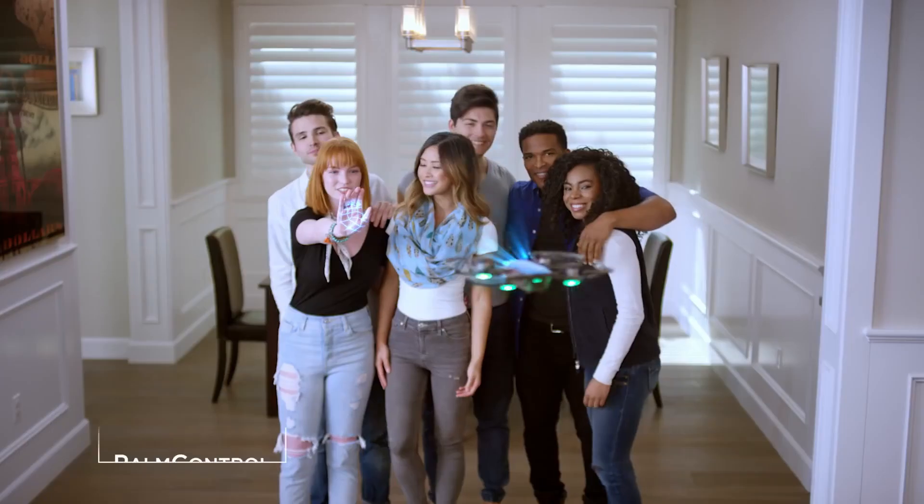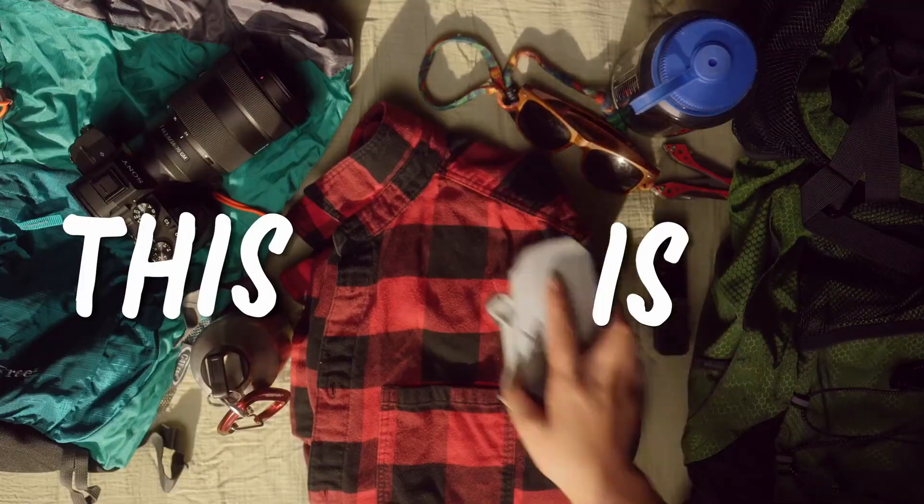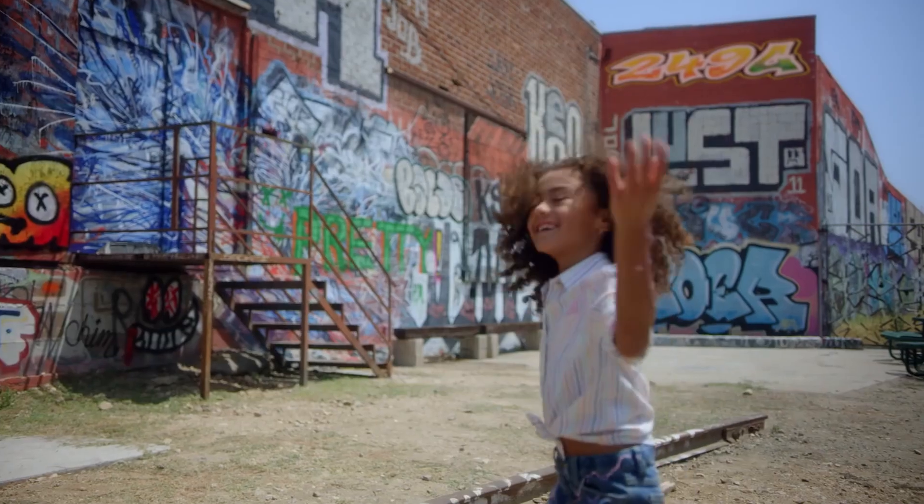DJI discontinued production of the Spark back in October 2019, I believe, with the release of their new smallest drone, the Mavic Mini. The Mavic Mini is basically the Spark 2.0 and it's superior to its predecessor in pretty much every way. And if you look online, it is at the exact same price point as a new DJI Spark.